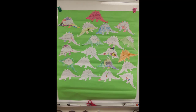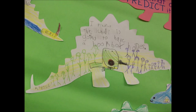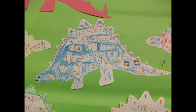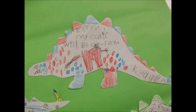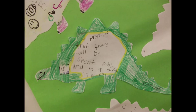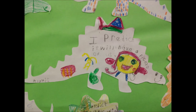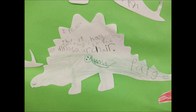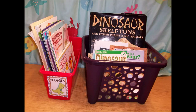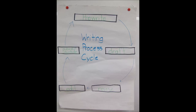Mrs. Seltzer told her class that the dinosaur chair was going to have a surprise when it arrived. The class wrote predictions about what they thought the surprise was going to be. Mrs. Seltzer's class also wrote informational reports about dinosaurs. They followed the writing process to choose a topic, create a topic sentence, gather facts from non-fiction books, and write reports.